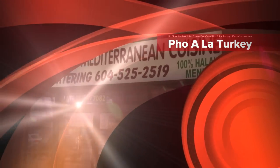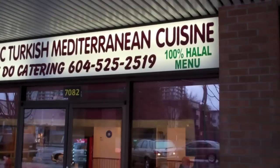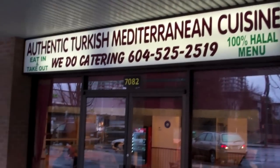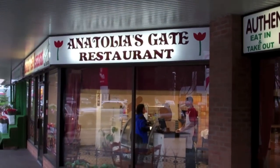This is where today's visit is going to take place - authentic Turkish Mediterranean cuisine. It's called Anatolia's Gate Restaurant.